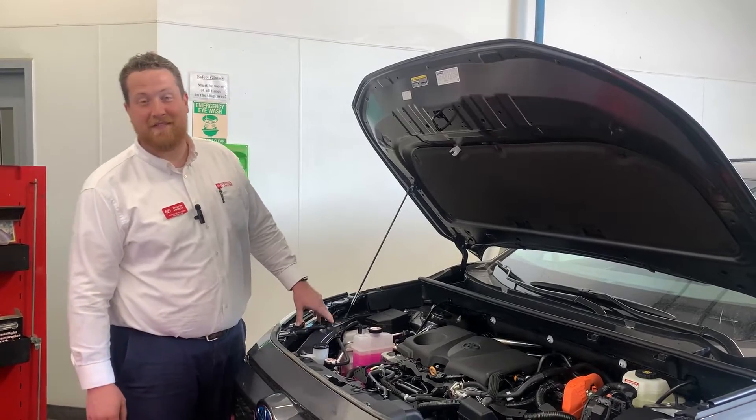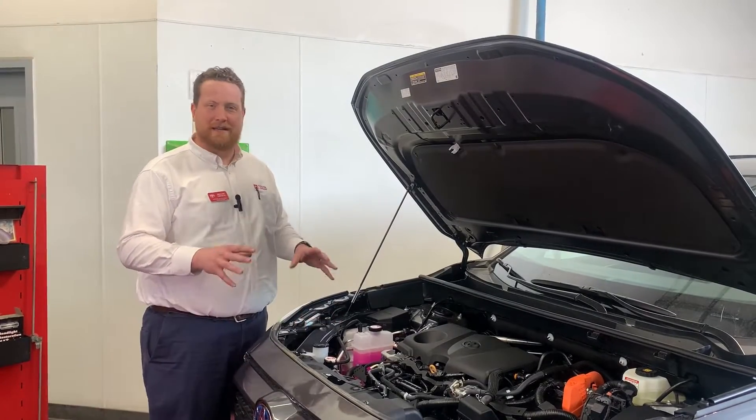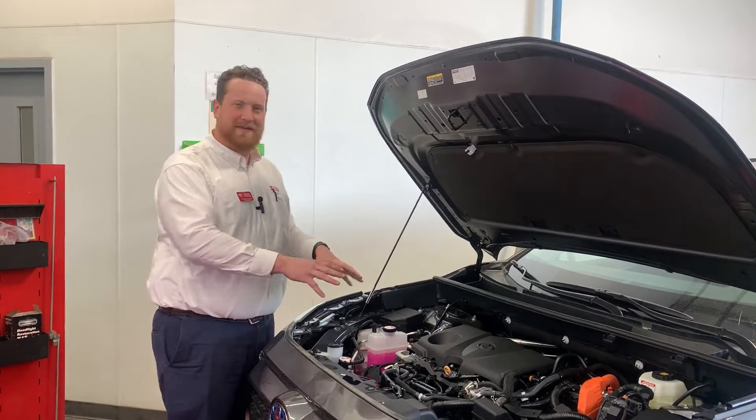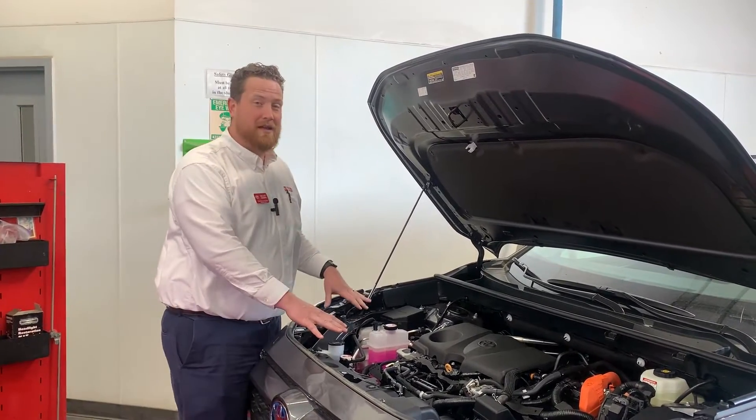It's time again for another Tech Tip Tuesday, and this week we're still talking about cleaning. Last week we talked about cleaning the interior of the car. This week we're going to talk about — well, it's kind of inside but kind of outside — cleaning the engine bay.